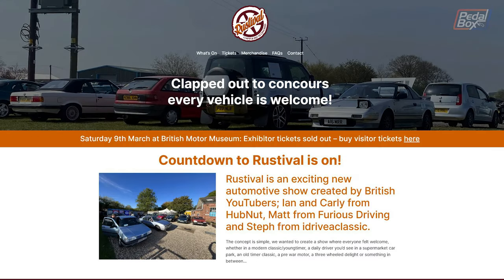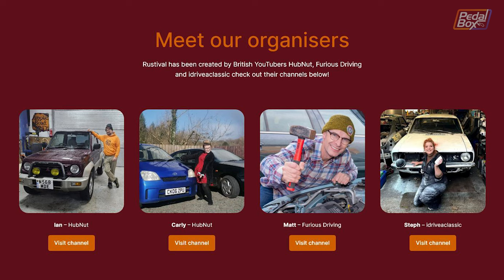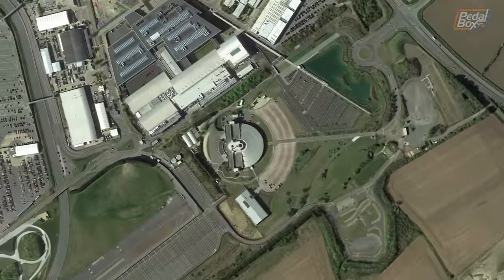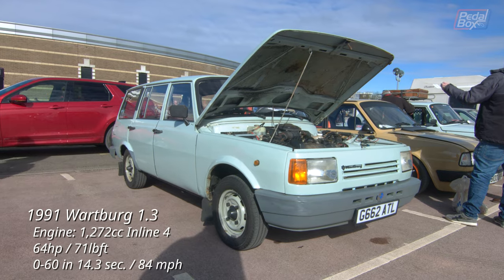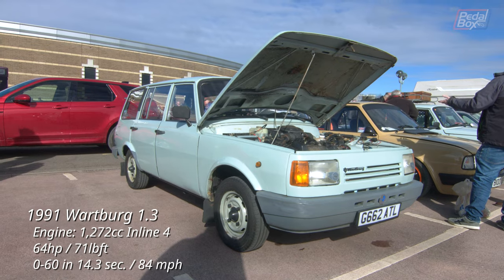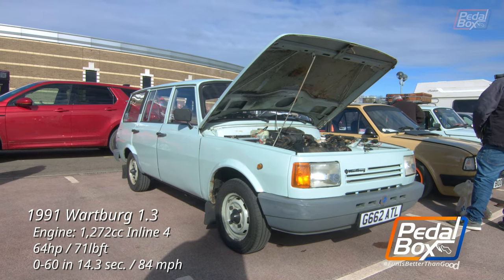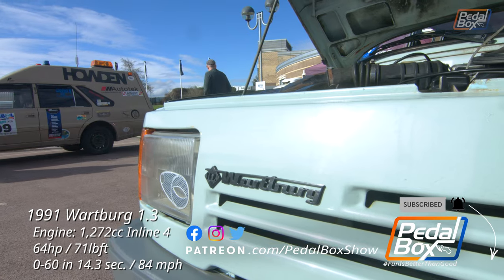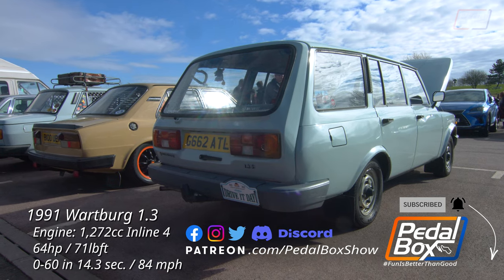We went to Rostovall, a new show organized by Hubnut, iDriver Classic and Furious Driving. The show took place at the British Motor Museum in Gaydon and there was a huge variety of cars there. Over 800 turned out and this is the first of two videos we're making from the show. If you haven't already, subscribe to the channel and you'll get notified when part two goes out later this week.